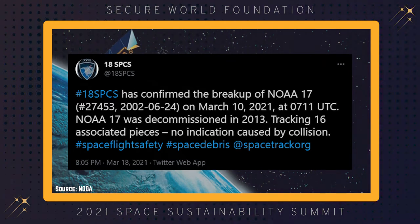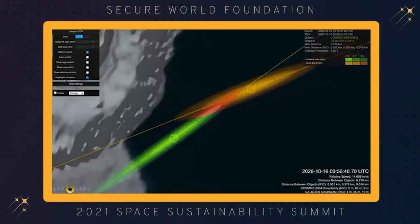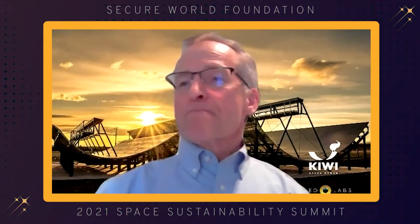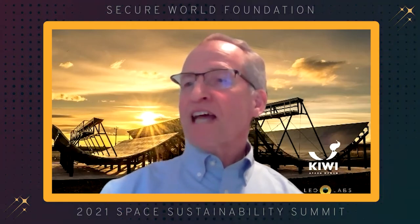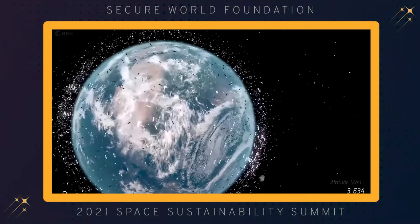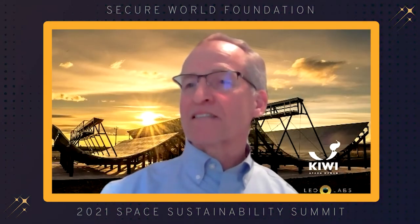The probability of each conjunction is multiplied by the total mass of the objects included, which served as a surrogate for consequences if a collision happened to occur. This total mass involved in each close approach was used to obtain a risk value. For this analysis of all objects in the space catalog, the top four items were again SL-16 rocket bodies. Further, the analysis clearly showed what had been hypothesized in the past from previous analyses.